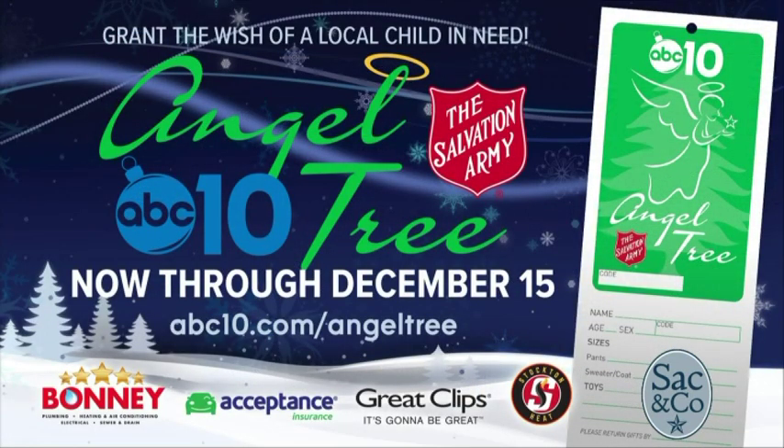ABC 10 and the Salvation Army encourage you to help make the season bright for everyone. Drop off any new unwrapped toy at the ABC 10 studios all day on Thursday, the 13th — this Thursday. Your donation will go directly to children right here in our community. Be a part of our Angel Tree program and grant the wish of a local child. For more on Angel Tree, go to abc10.com/angeltree.